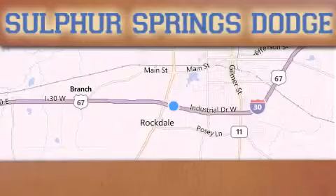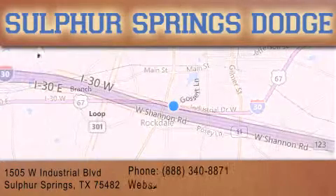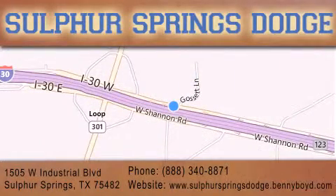Thank you for considering Sulphur Springs Chrysler Dodge Ram Jeep for your next new or pre-owned vehicle. For additional information, please visit our website or give us a call.